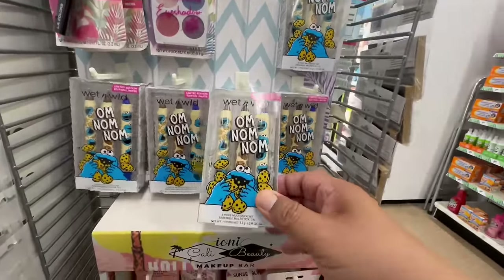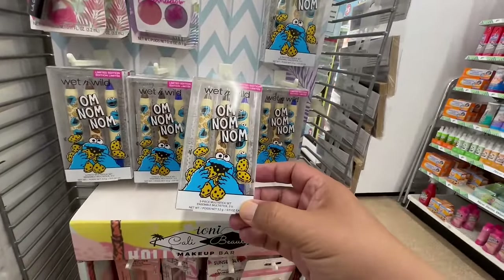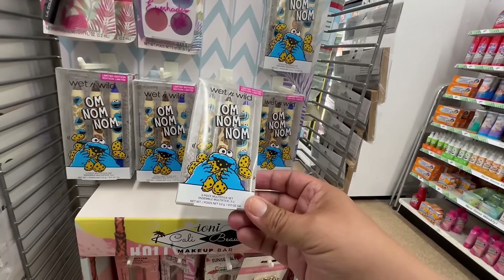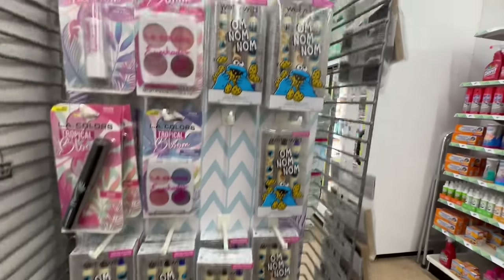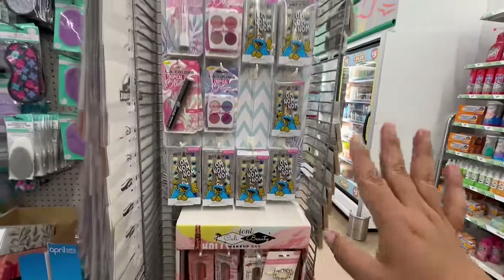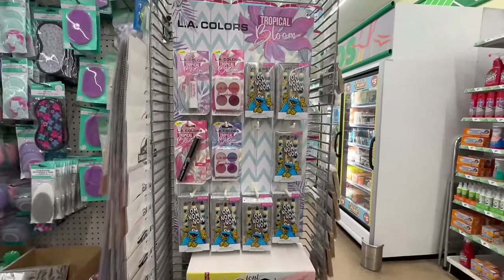I actually found more — this is the Wet 'n' Wild three-piece multi-stick set. These are all Cookie Monster, so yes, they are finally hitting California! This is still the same store, so hopefully we find more at the next location — fingers crossed.